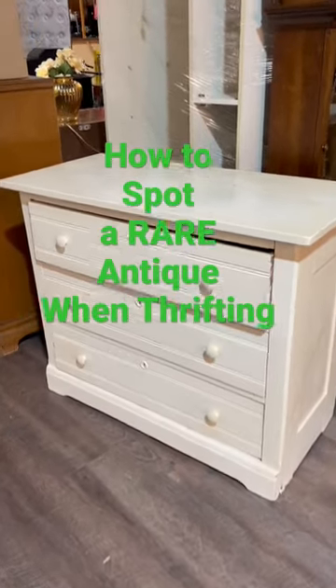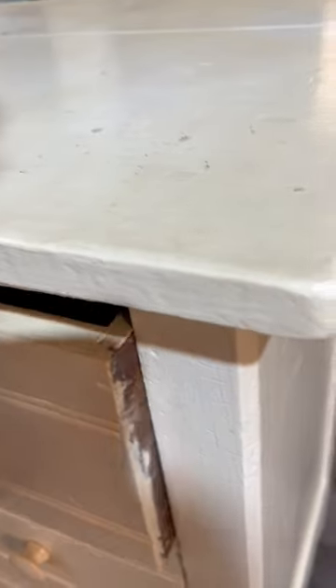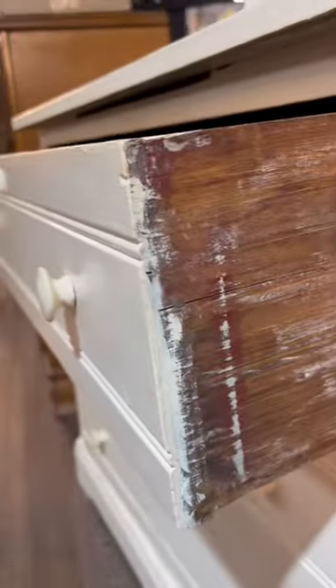How to spot a rare antique piece at a thrift store. One of the things that gives away the age of the dressers is the dovetailing of the drawers.